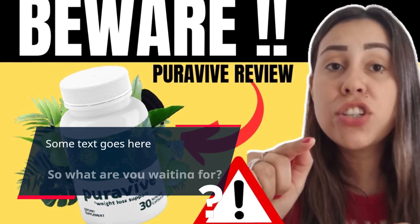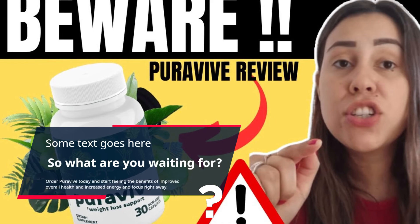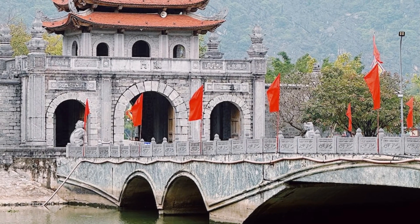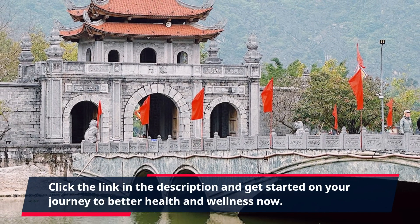So what are you waiting for? Order PuraVive today and start feeling the benefits of improved overall health and increased energy and focus right away. Click the link in the description and get started on your journey to better health and wellness now.